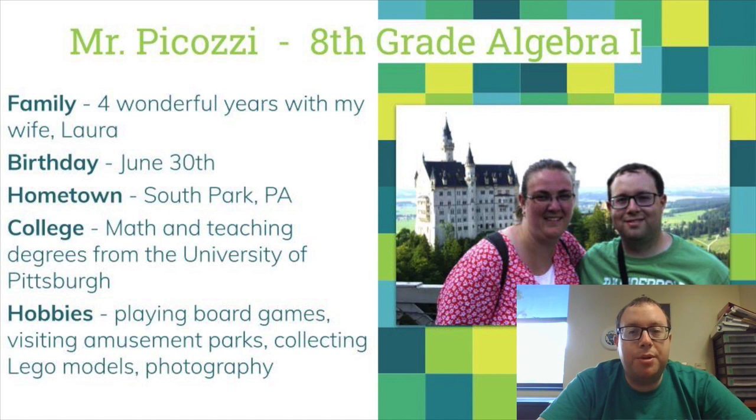Hi everyone, my name is Mr. Picozzi and I teach Algebra 1 in the 8th grade. This is my 7th year teaching at the middle school. This year I'm on a team with Mrs. Speakman, Mr. Bakko, Mr. Litwinovich, and Mr. Hall.